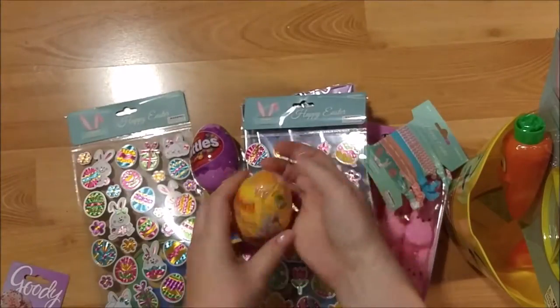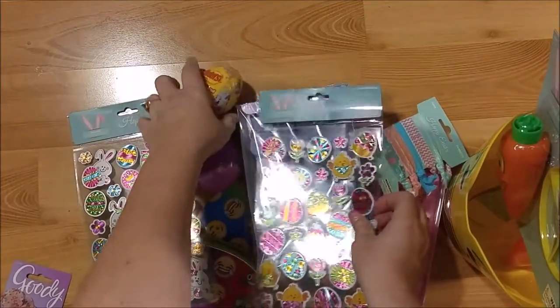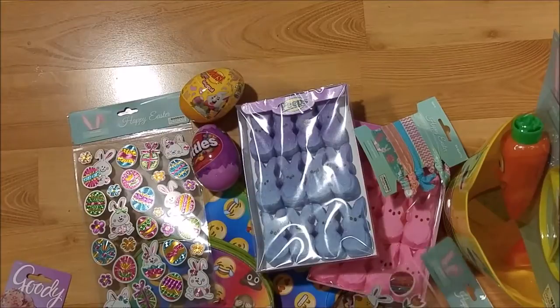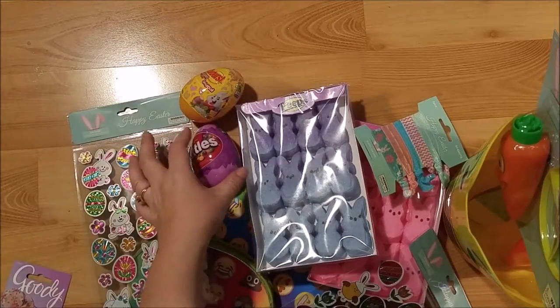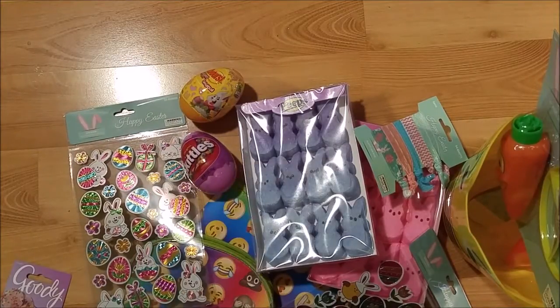I hope you get a chance to get out to your nearest 99 cent store or Dollar Tree. I do have an Easter Dollar Tree haul linked down below, because they have some really cool things for Easter too. Give me a like, comment, and subscribe. This is Kim with Creative Crafticality — I'll see you next time. God bless, bye!